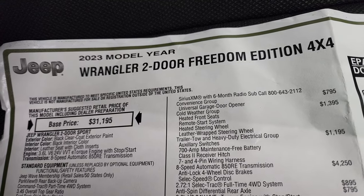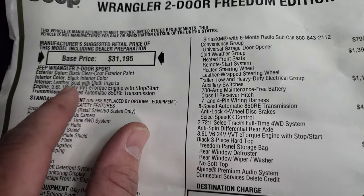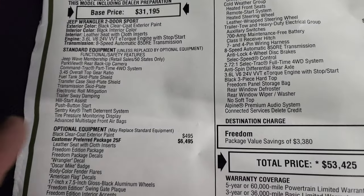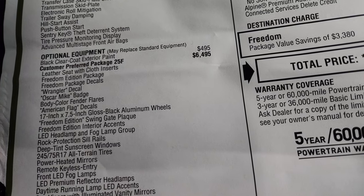So this is a Wrangler two-door Freedom Edition 4x4 — you'll see it's in the sport family. Black clear coat, black interior, leather seat with cloth inserts, 3.6 liter, 8-speed automatic transmission. Right here is your standard equipment, and optional equipment starts here with the black clear coat paint, which is $495.